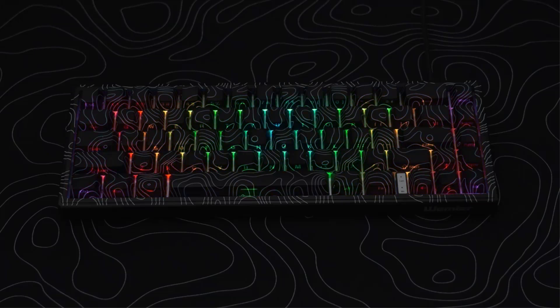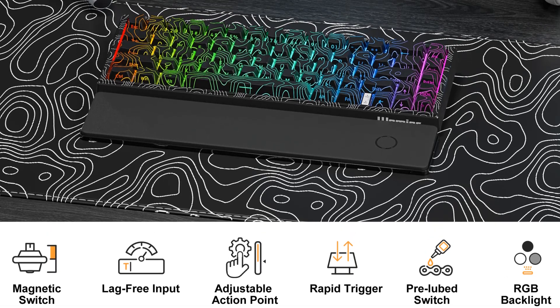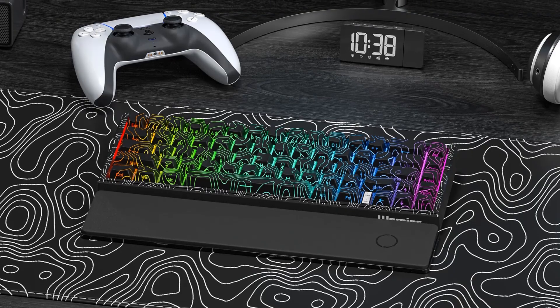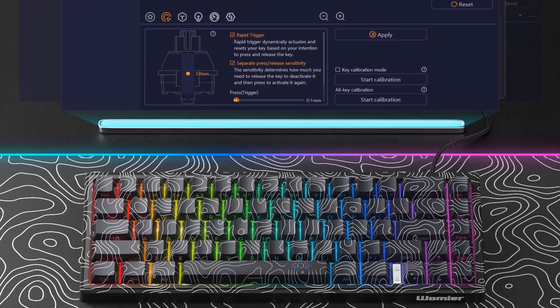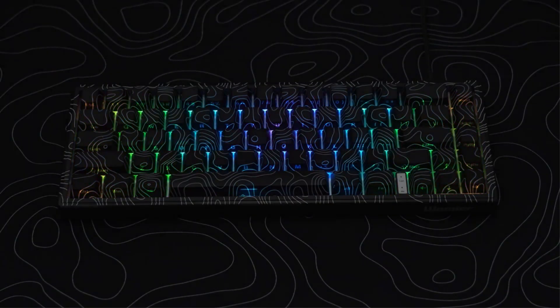Constructed from a sturdy ABS case with an aluminum plate, the keyboard weighs 580g and measures 321.9 mm x 112.9 mm x 39.87 mm, making it suitable for both desktops and laptops. The package includes the keyboard, a USB cable, a keycap and switch puller, and three extra stock switches, emphasizing its user-friendly design and customization potential.